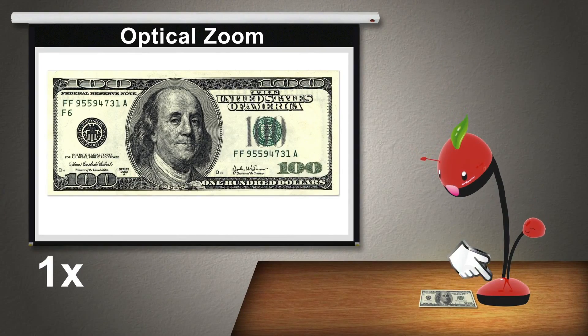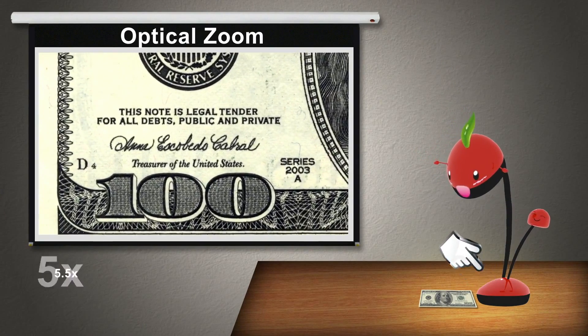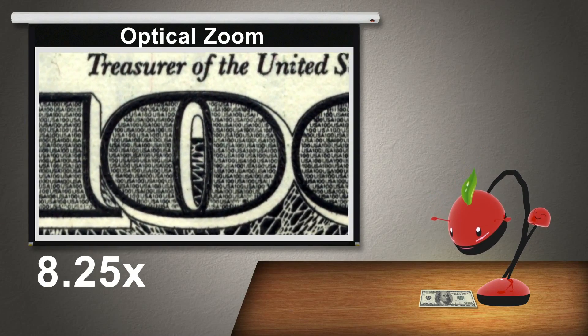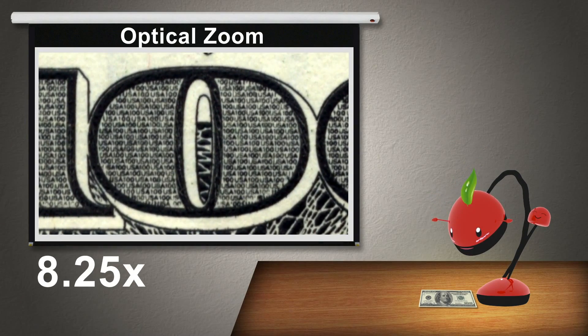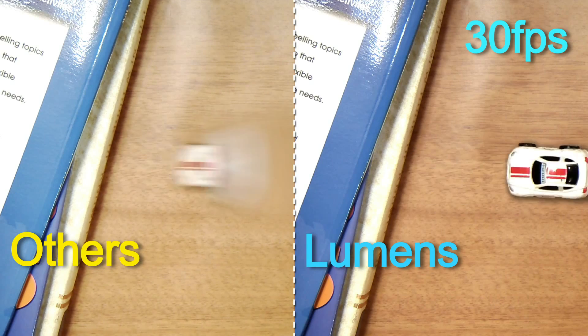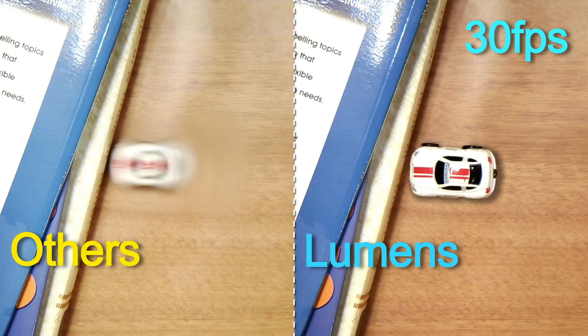I have up to 8.25x optical zoom capability. I achieved this by having 5.5x motor-driven zoom and 1.5x manual zoom. I have a 30 frames per second frame rate to capture fast moving objects. The image I can see is not only continuous and clear, but also blur-free.